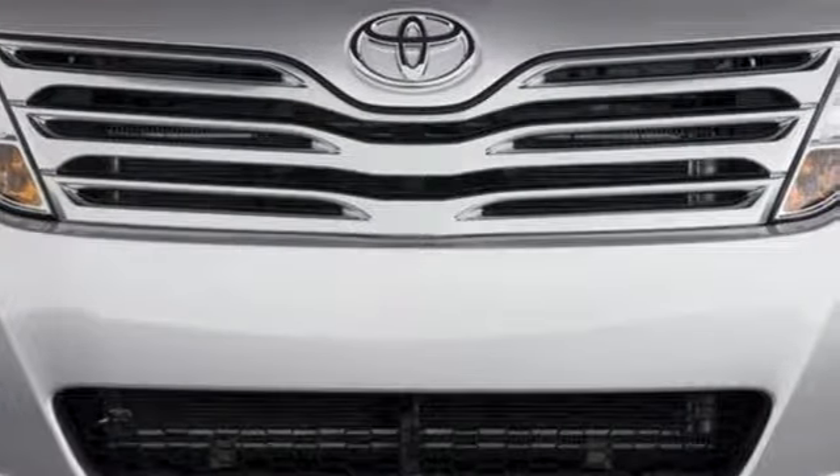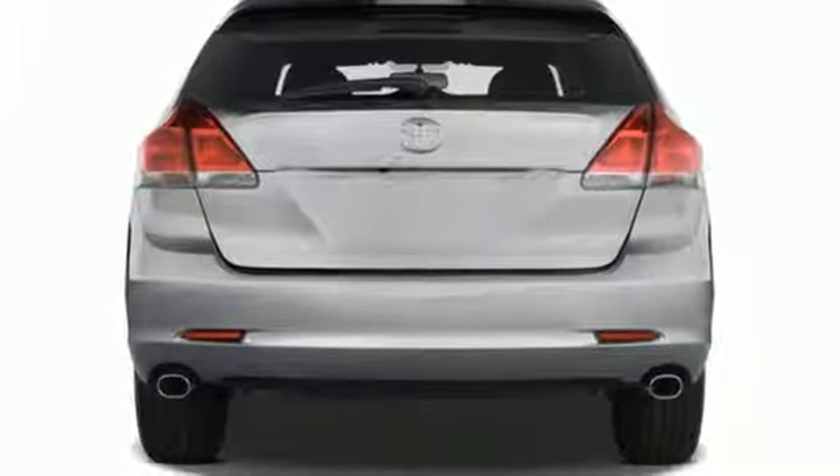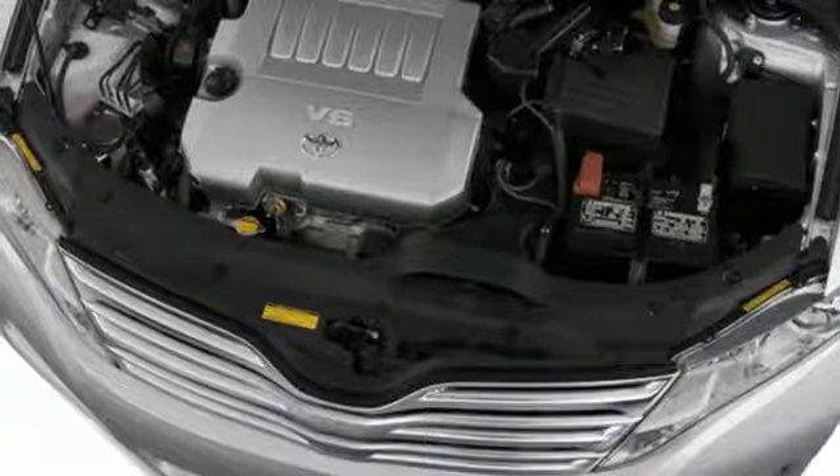With sleek styling, superb performance, and unmatched build quality, it's no wonder the VENSA has always risen to the top of its class. In fact, this sensational VENSA is in a class of its own.